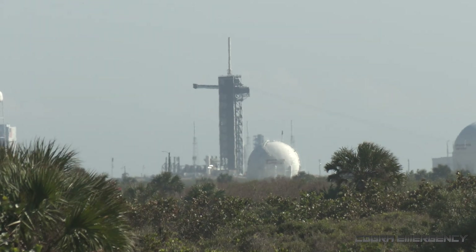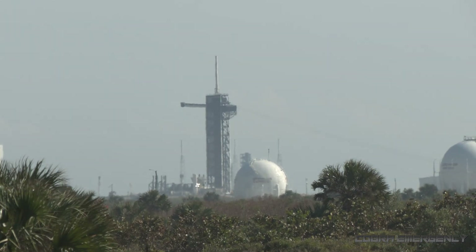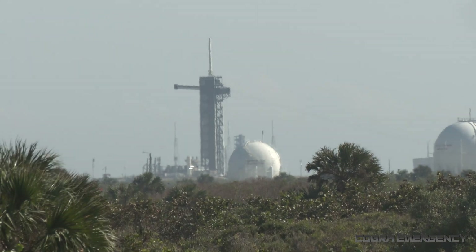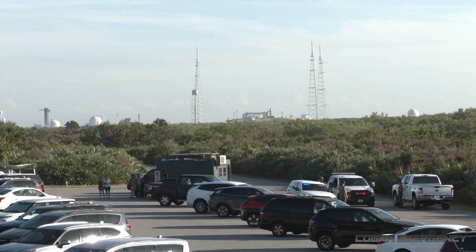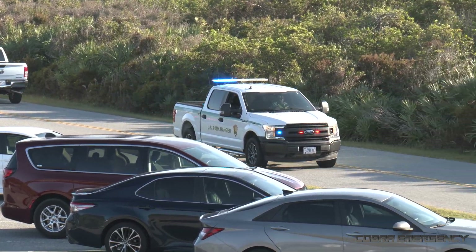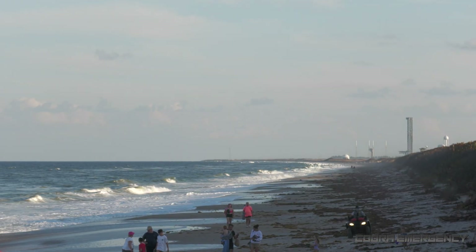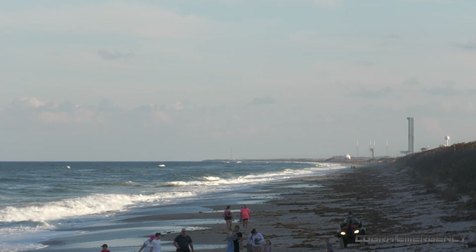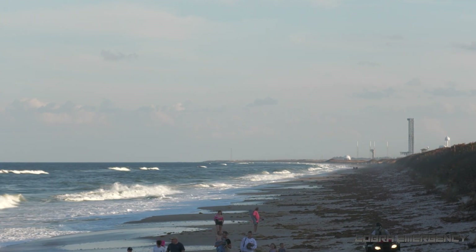The Falcon 9 is perfectly hidden behind that other tower there. We'll get a good shot of it as it rises up above the tower. 20 seconds after it's up, we'll hear it — it takes a long time to travel the distance down to get here, about 6 miles away. It rises about 5.